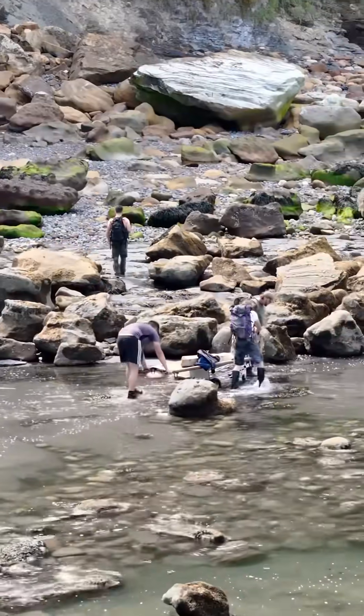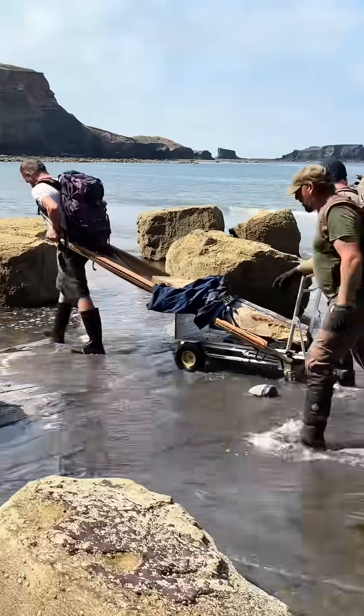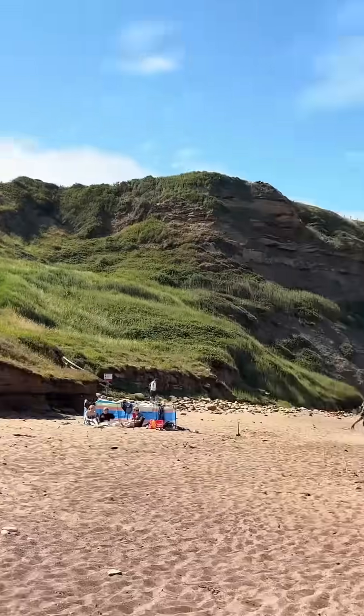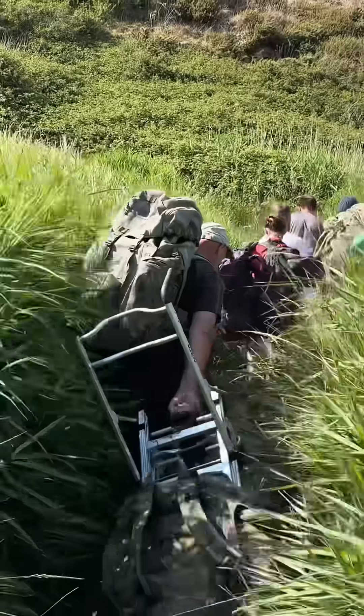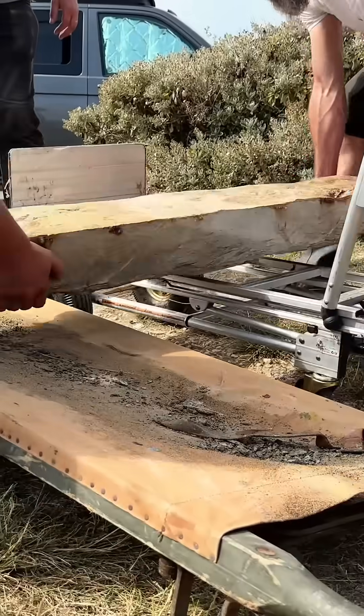Once we had the trackway on the barrow, it was plain sailing — going through a few pools of water and dragging it across the beach. All that was left was taking it up the cliff. This was a hard part, but at this point it's nothing compared to what we'd done already.